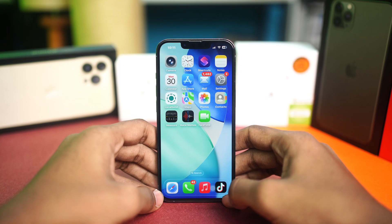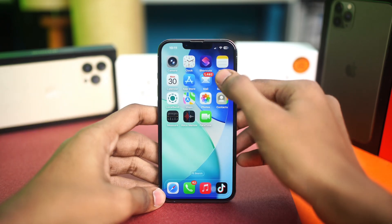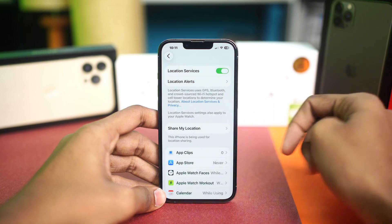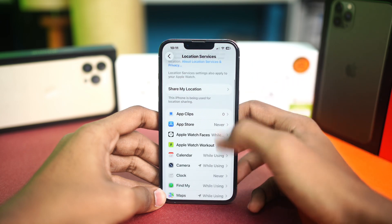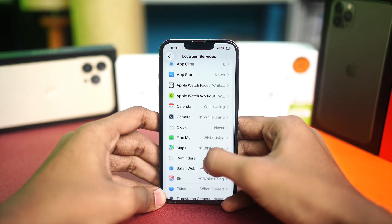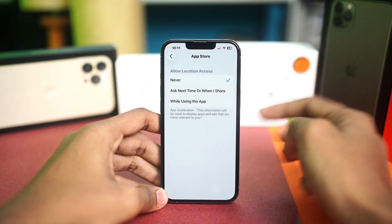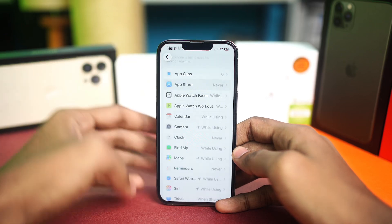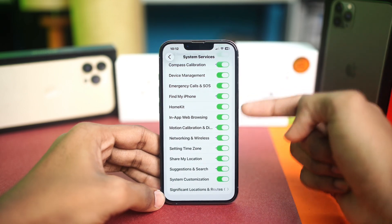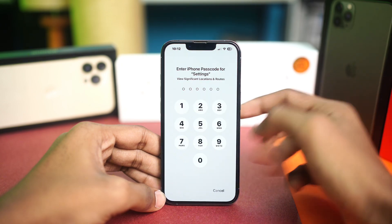Next, disable Location Services smartly. If your iPhone has location services actively running in the background, it can overheat your device. Go to Settings, scroll down to Privacy & Security, tap Location Services, and turn off location access for apps you don't need it for — like Voice Memos or the App Store. Also scroll to the bottom of the Location Services page, go to System Services, and disable things like Significant Locations and other features you don't use.